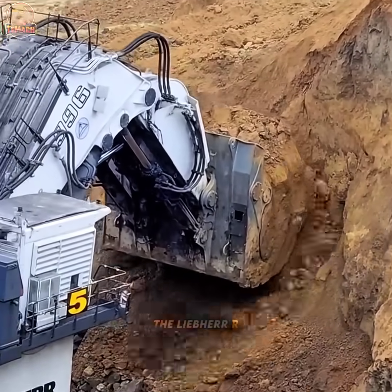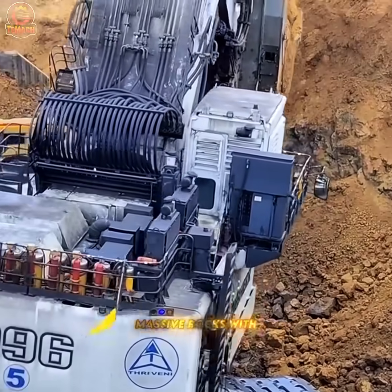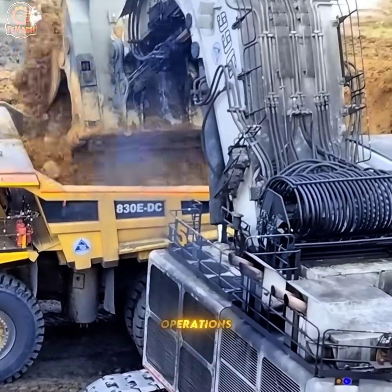Out in the quarry, the Liebherr R hydraulic mining excavator lifts and moves massive rocks with ease, showcasing unmatched power and precision for large-scale mining operations.